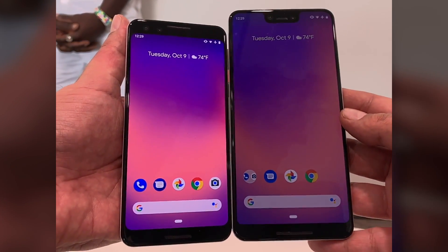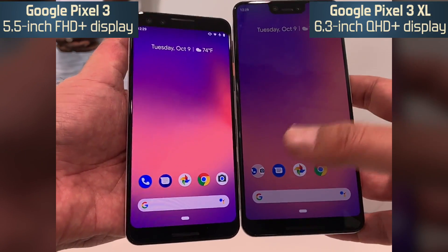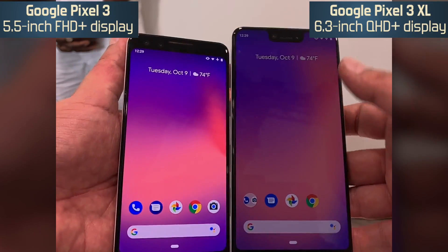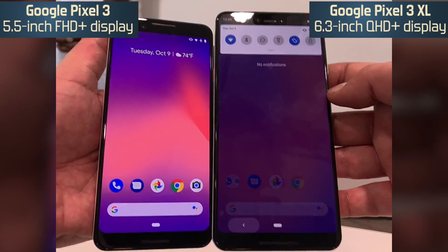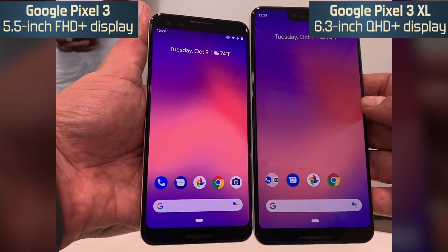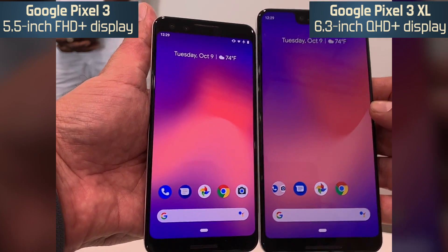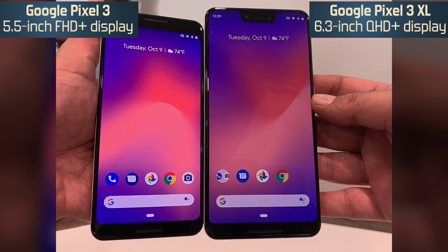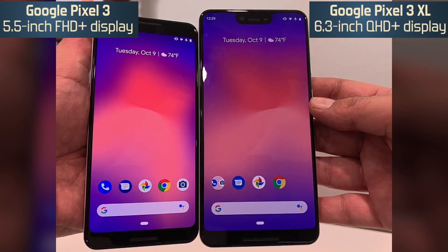As you can see, the size is different. Pixel 3 has a 5.5 inch screen and Pixel 3 XL has a 6.3 inch display. Both screens use AMOLED technology. Pixel 3 has FHD Plus resolution with 18:9 aspect ratio, and Pixel 3 XL is QHD Plus.